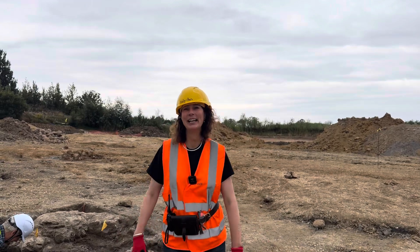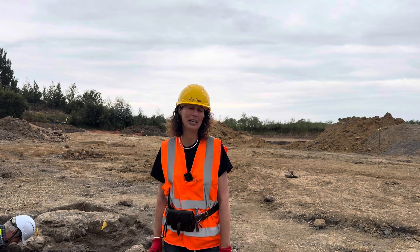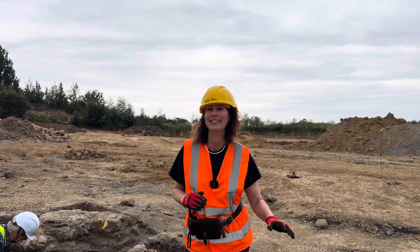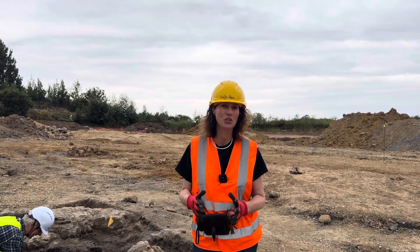Hi everybody, my name is Sally-Ann Spence and we are here at the Hills Quarry Products Dig in Cernywick where we are getting material from both the Ice Age and the Jurassic. Please keep watching our videos — we've got lots of things that we're uncovering and also we're learning from this site, so you can watch those videos.